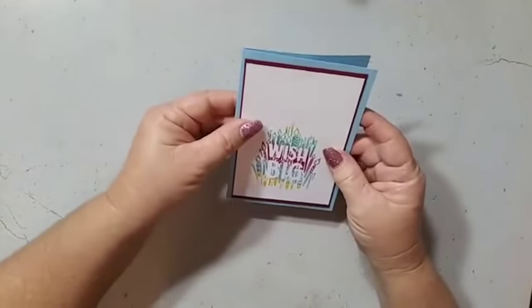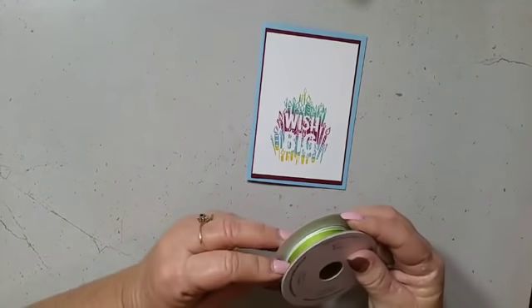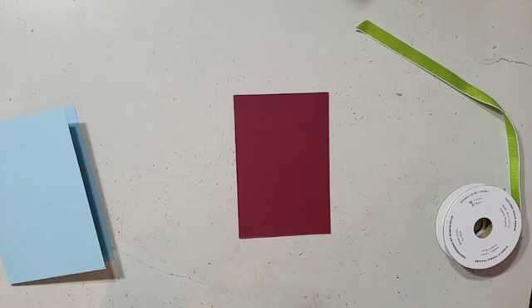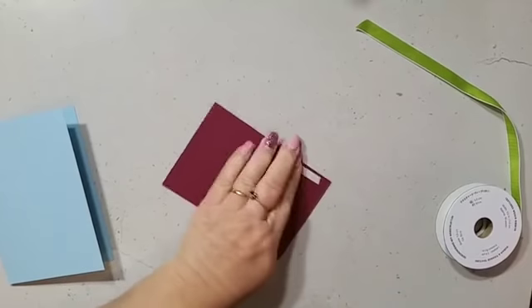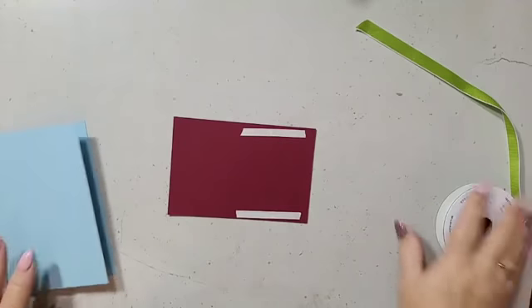I feel like this card needs a ribbon, so I'm going to bring in the Granny Apple Green ribbon. I'm going to pop a little bit of ribbon on there using tear and tape. My pokey tool keeps going missing — I'll just use my Take Your Pick tool instead. Don't forget when you jump on to share my video, because you never know who out of your friends might enjoy watching! Everyone who shares on their Facebook profile and types 'shared' in the comments goes into the draw to win free Stamping Up goodies that I draw every month.